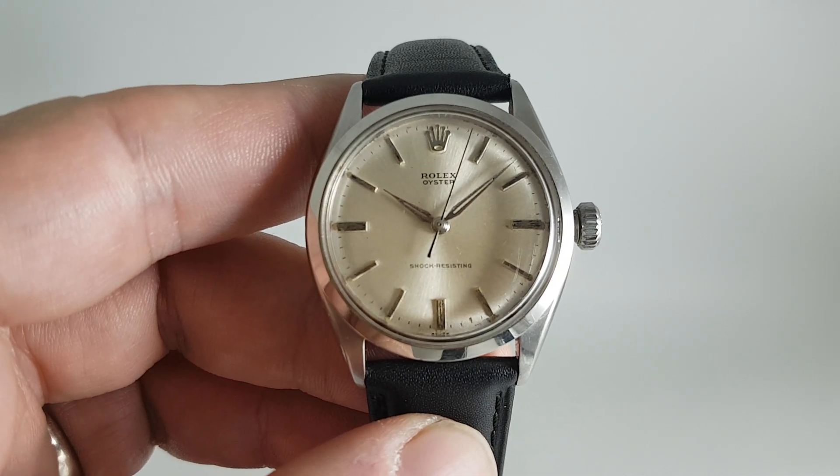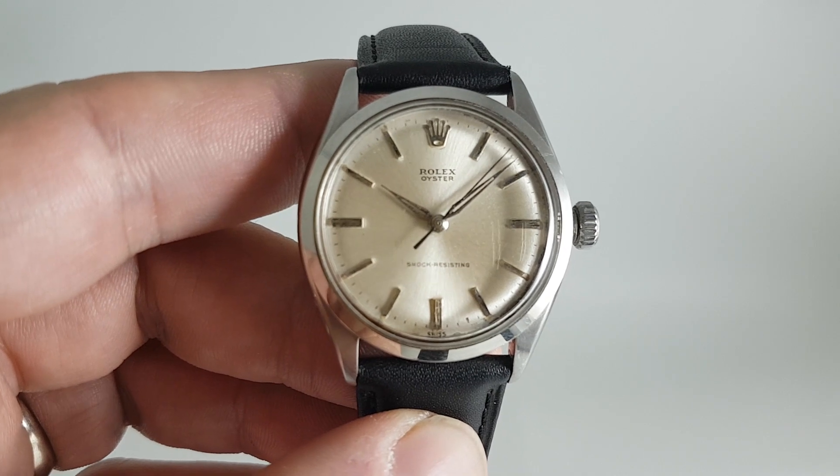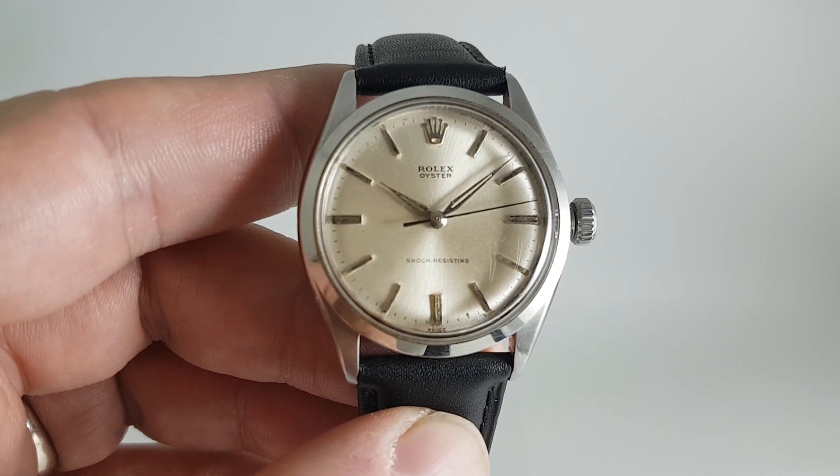Hello watch fans, Berthier Watches here. This time for you we have a 1955 men's Rolex Oyster, model reference 6480.